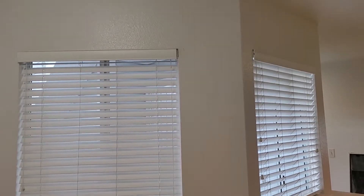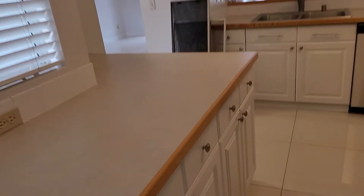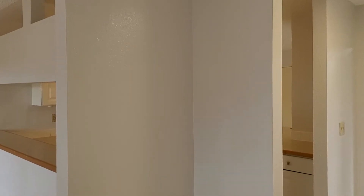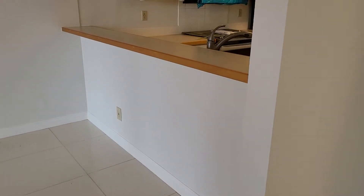I'm just going to show you the walls and how they look. I'll walk through the whole house real quick. It looks really good — it's going to show really well.